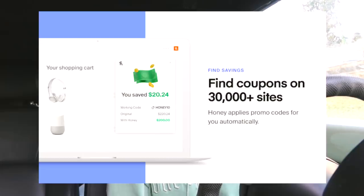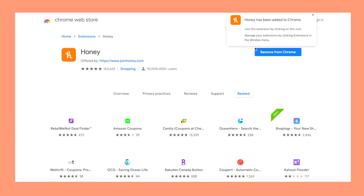They know coupon codes to over 30,000 websites, so you're basically guaranteed to find a code wherever you're shopping. You don't have to do anything extra — Honey does all the work for you. Some of the websites they know codes for are Amazon, Alibaba, and Target. It only takes a few clicks to install. Honey has found its 17 million members over 2 billion dollars in savings.